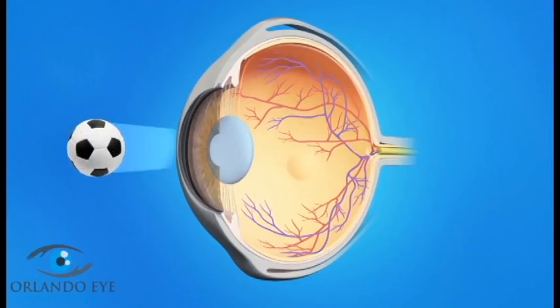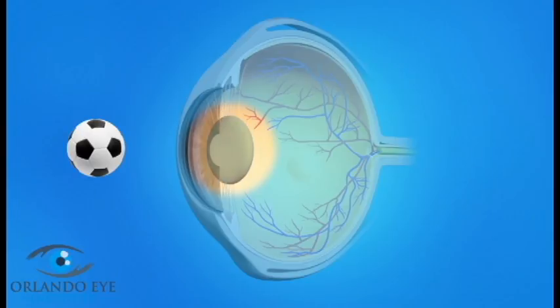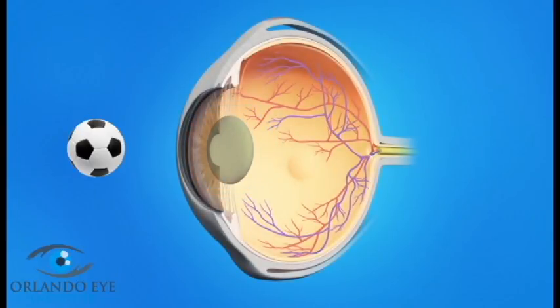Cataract surgery is a very common procedure. This is when your eye surgeon removes the cloudy natural lens from your eye and replaces it with an artificial lens. Normally the eye's lens is clear, allowing light rays to pass through and focus as they should on the retina. As a cataract forms, the lens gradually becomes cloudy, and as light passes through this cloudy lens it cannot focus clearly on the retina, so objects look hazy or blurred.